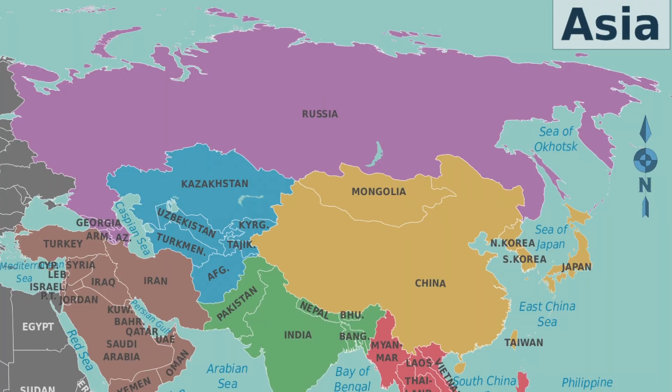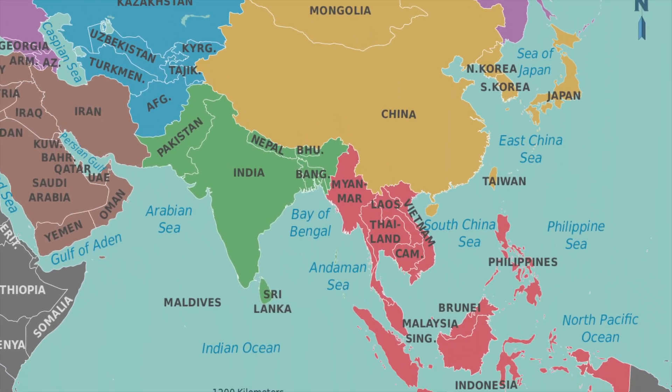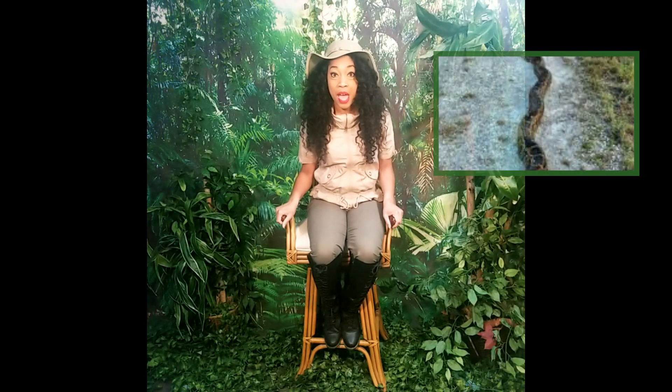Our featured animal today is the super awesome Burmese python. These snakes are from the jungles and grassy marshes of Southeast Asia. Burmese pythons are amongst the largest snakes on earth. Now, the one that I'm holding is just a few years old, but these animals are capable of reaching up to 20 feet long, 200 pounds, with the thickness of a telephone pole.